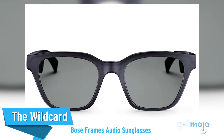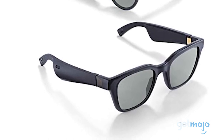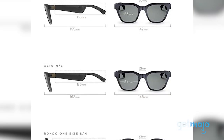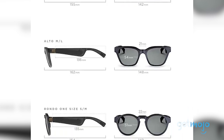The Wild Card: Bose Frames Audio Sunglasses. Not for everyone, these Bose audio sunglasses may catch the attention of gadget seekers and music lovers. With built-in open-ear audio, you can connect via Bluetooth and listen to your favorite music on the go, while still being able to hear what's going on around you. These $200 sunglasses also feature a built-in microphone for phone calls and can stream music for up to three and a half hours on a single charge.